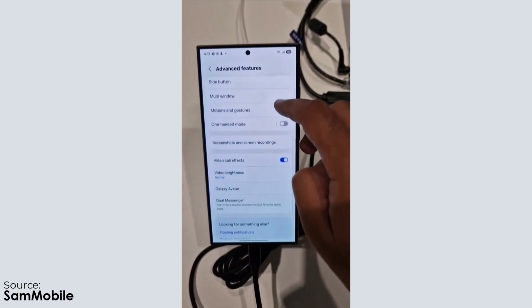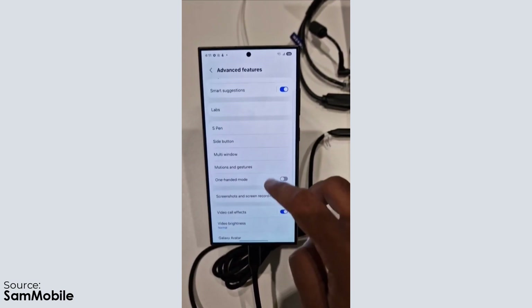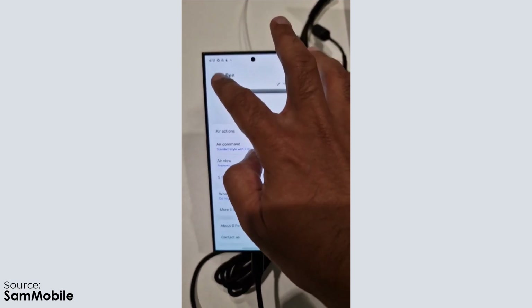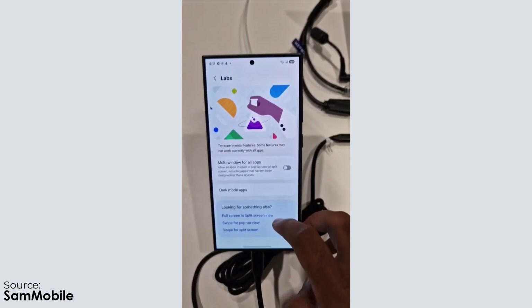There are some clear changes to the user interface, which Samsung confirmed during its keynote today. However, it's obvious that this is an early version and more adjustments are likely to be made before the official launch next year.